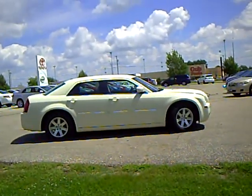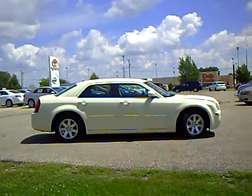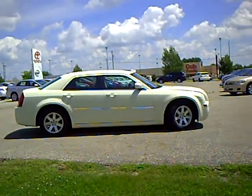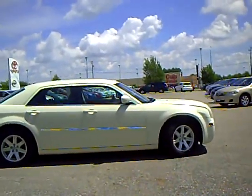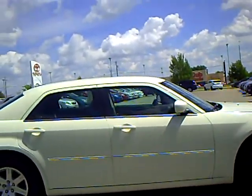Hi, this is Greg Arndt at Mills Auto Center in Wilmer. This is a 2007 Chrysler 300 Touring, ivory in color, stock number 4B 100064B.